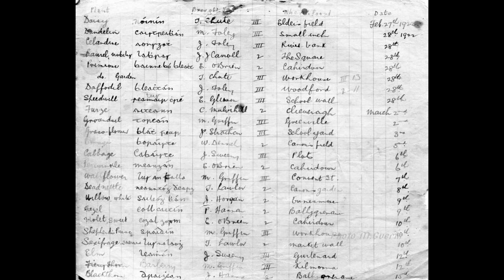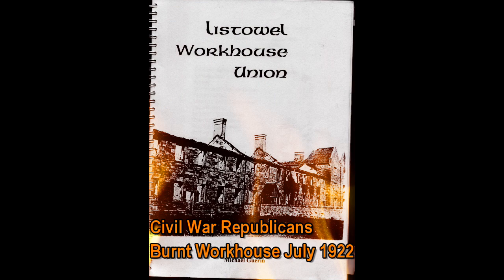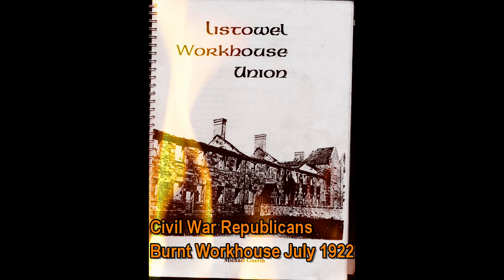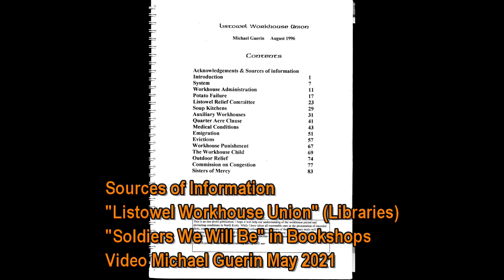During the Civil War, Republicans on retreat burned the workhouse in late July 1922. This shows the cover of the book The Listowel Workhouse by Shewnan that I wrote in 1996. Please add any further information, names or corrections in the comments.